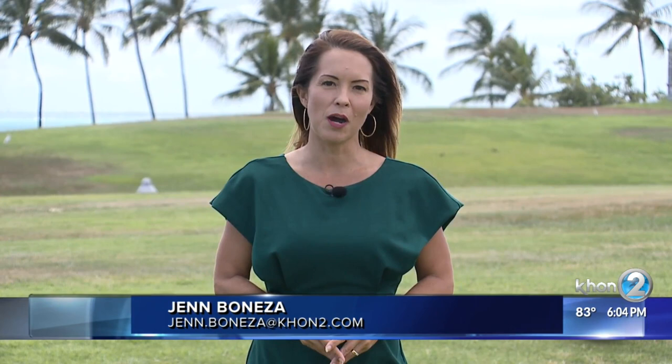A new invasive pest is threatening Hawaii's cattle industry, and so far experts don't know how to get rid of it. Cattle are the third most important commodity produced in the state. Now an invasive species no larger than the size of a pinky fingernail is threatening the multi-million dollar cattle and grazing industry.